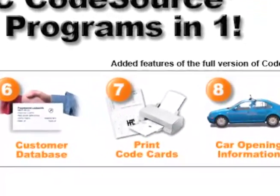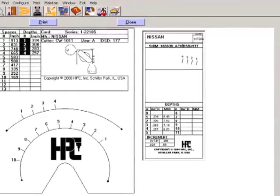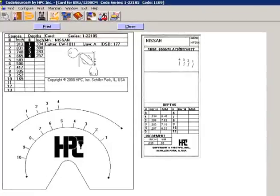Print code cards: don't let a lost or damaged code card stop your work. Instantly print code cards for your HPC Blitz, Switch Blitz, punch machine, and pocket-sized decoder.